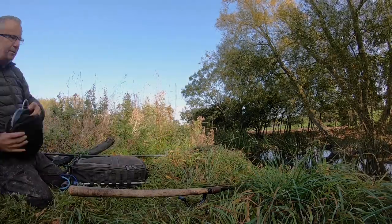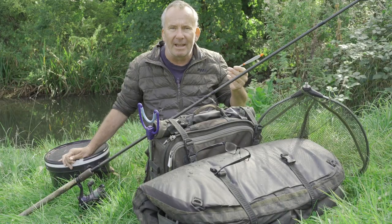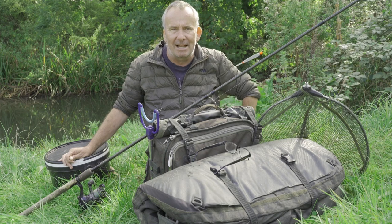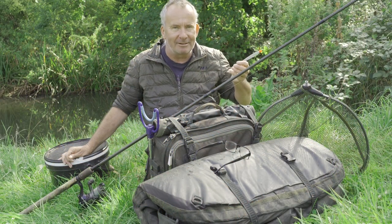That first swim didn't take long, did it? About 15 minutes and that lovely perch came along. It actually weighed 2 pounds 6 ounces — a cracking fish, a great start. Not the biggest in here. I'm looking for something at least a pound bigger than that, and they are around.